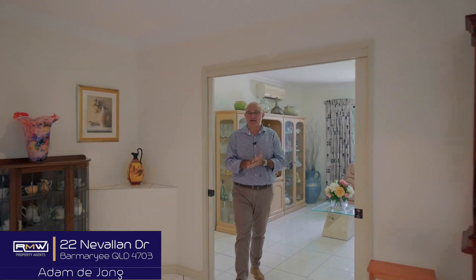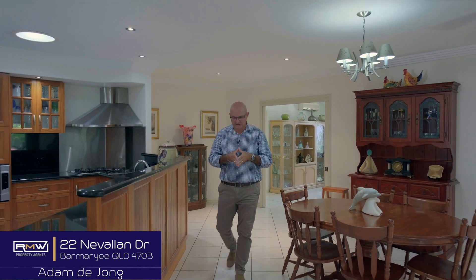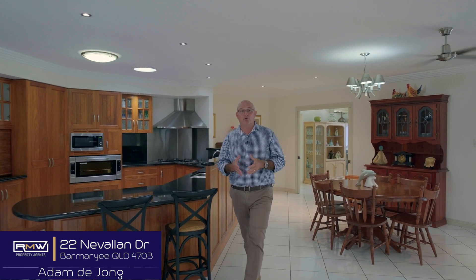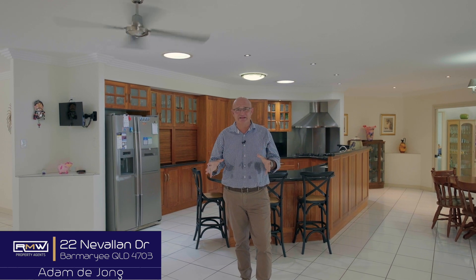So there you go — 22 Nervallon Drive. Total under roof: 724 square metres, which is the main house, the shed, and the granny flat. The main house is 485 square metres — five bedrooms, three bathrooms, living areas galore, enclosed patio area, high ceilings, fully air conditioned. Separate granny flat with its own toilet, shower, kitchen, and carport. Three-bay shed with four metre clearance, water tanks, landscaped gardens, fully fenced on 4,000 square metres. If that sounds like something you're chasing, give me a call and we'll check out 22 Nervallon Drive together. Guys, have a great day — keep smiling and bye for now.